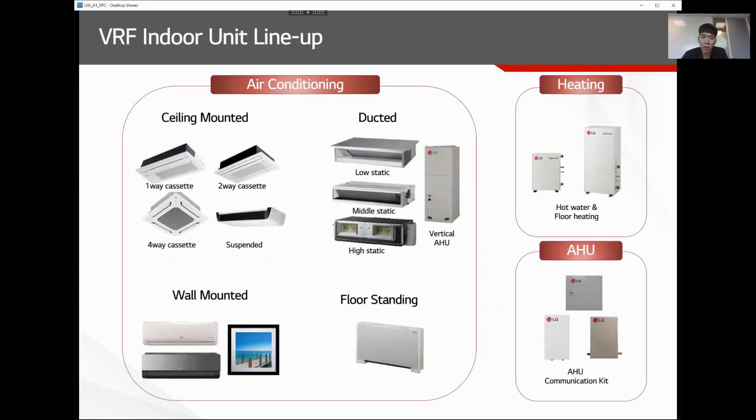There are various types of indoor units available in the market. Most manufacturers offer ducted type for ductwork, wall mount units for ductless applications, cassettes, floor-standing units, and special applications such as water heating devices and third-party AHU control devices. There are different types of VRF indoor units available for your application.